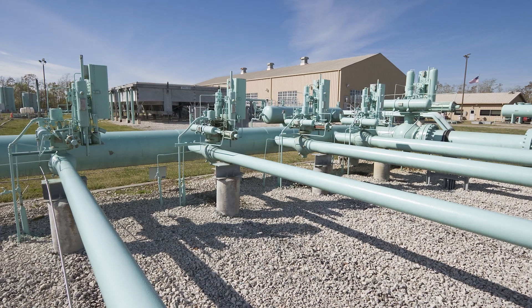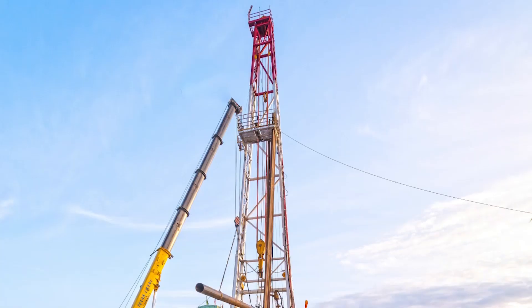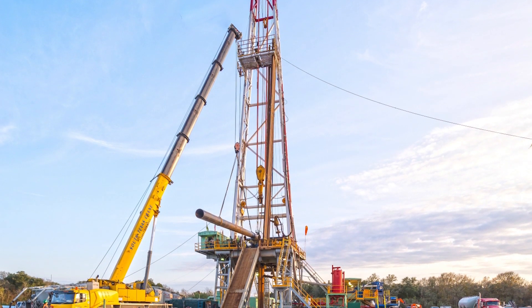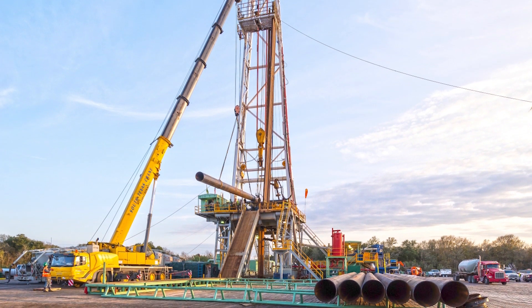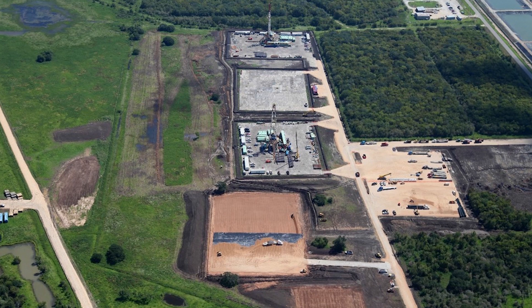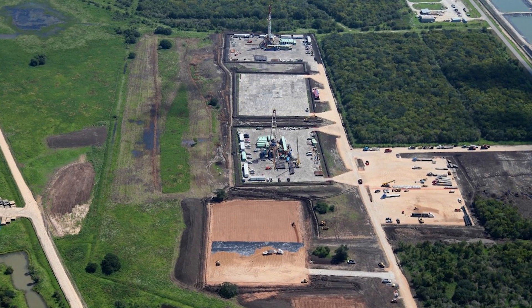Energy companies rely on WSP to deliver salt cavern projects nationwide. On a recent project in Texas, we drilled five storage cavern wells, six brine disposal wells, and constructed a one million barrel brine pond and solution mined two caverns, all on a demanding schedule and in difficult weather conditions.